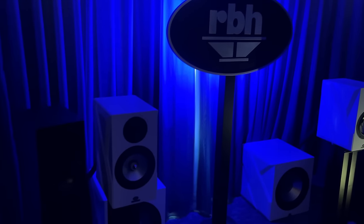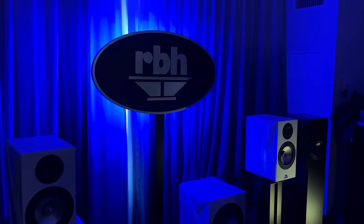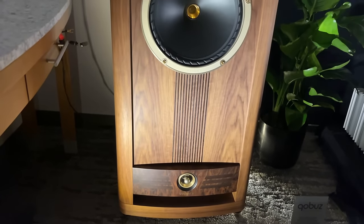Why didn't anyone tell me RBH was such a serious contender? Their subwoofers were incredible, so were their speakers. I gave these guys my business card and I hope to be able to review some of their gear.